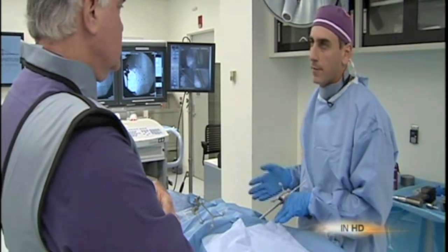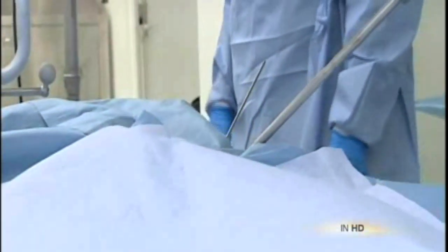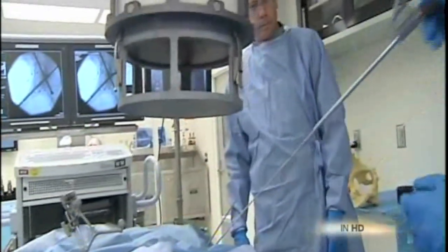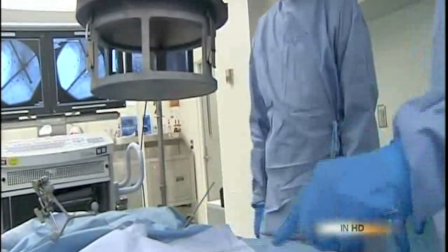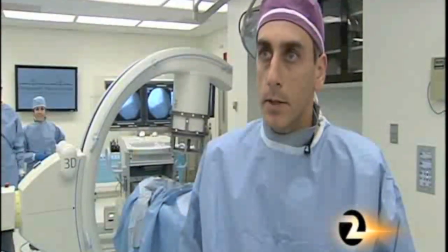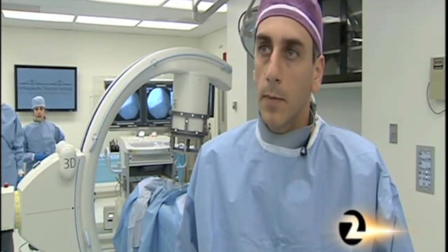Versus 5 or 6 millimeters — instead of a 10-inch incision and cut muscles, surgeons need only a few quarter-inch holes in the skin. Most of these patients will have less pain. They'll require less narcotics. They'll get out of the hospital faster. They'll spend less days in the intensive care unit. They'll be able to go home earlier.